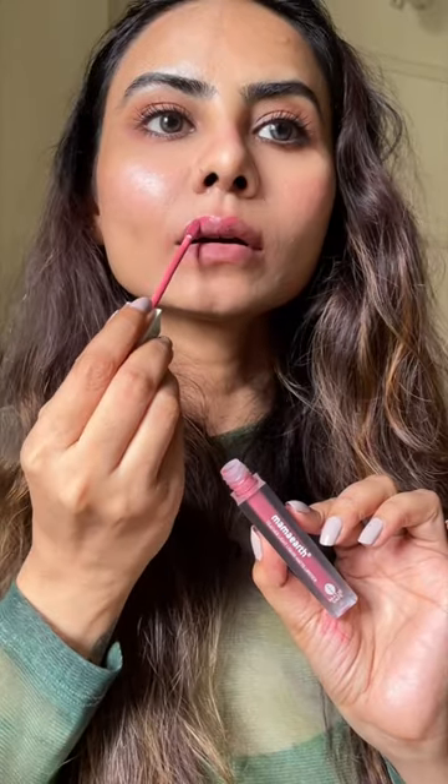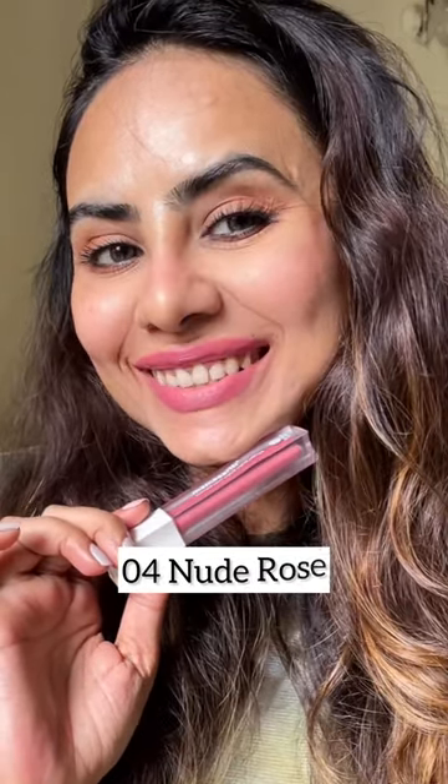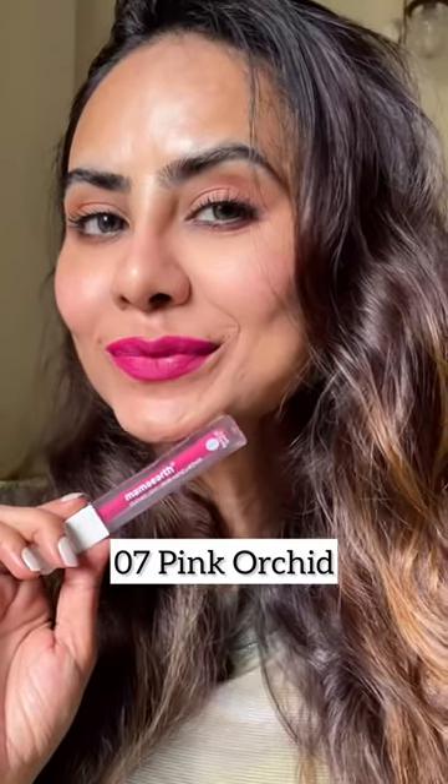Comment below if you would like to try any of these lipsticks. Also check the description box below for the discount code on all Mama Earth products if you purchase them from their website. Happy shopping, and subscribe for more such videos!